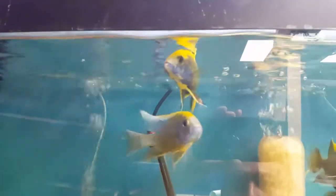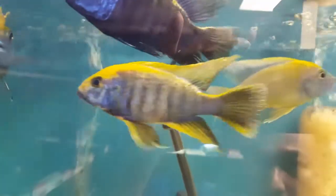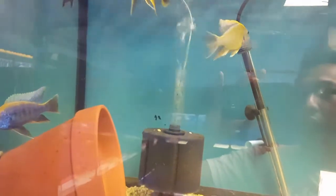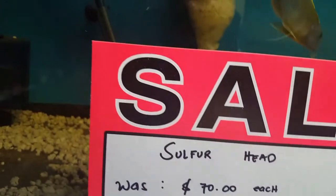Top one is my super head — one of my favorite fish. This guy is amazing. They're about 6 inch size, on sale — was $70, now $56. And they only have two, four, six, eight of these guys.